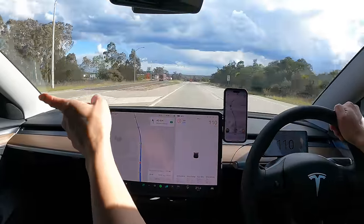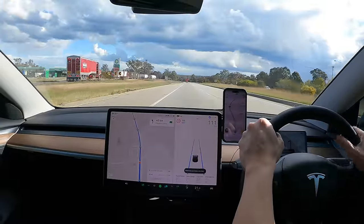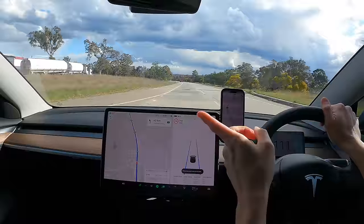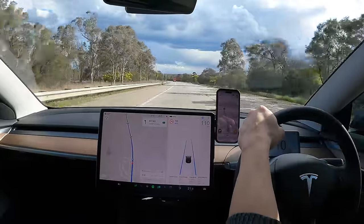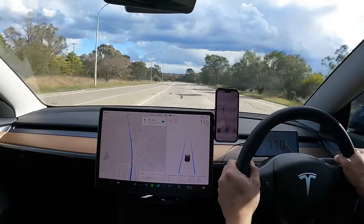On the left, BP Marulan — M-A-R-U-L-A-N — there is an electric vehicle charger there as well if you don't want to stop at Heatherbray Pies. There's one northbound and southbound. Just an extra DC fast charging stop for convenience, which is fantastic.